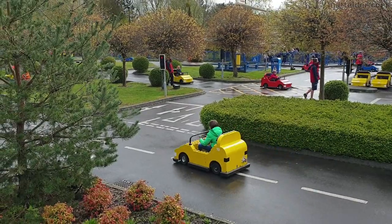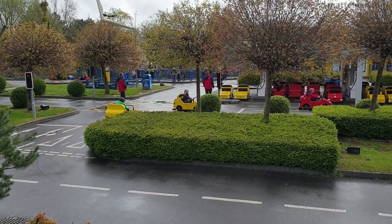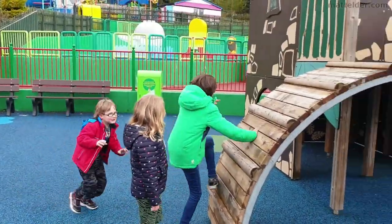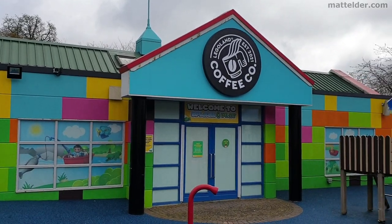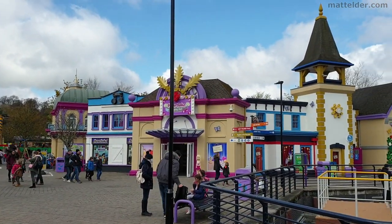Some other subtle changes: at the cars ride they usually take you into a room to show a video on how to drive it, whereas now they just let them go straight through because they don't want parents crowding into a confined space. Everyone over the age of 11 is wearing face masks. In Duplo Valley, one of the Lego shops has been closed down and looks like it's going to become a coffee shop. The Hart Lake Cafe area has been given a fresh coat of paint and is looking nice and spiffy.